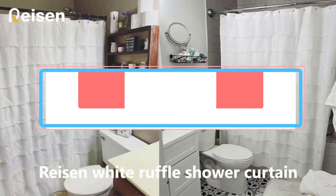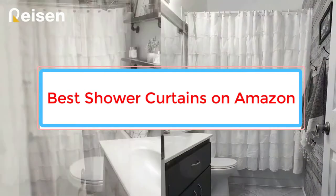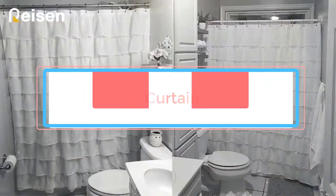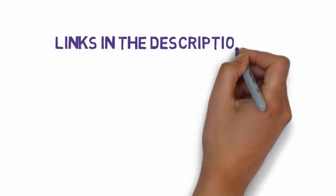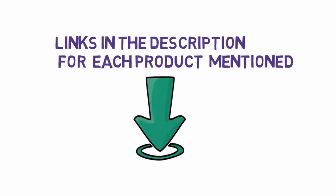Are you looking for the best shower curtains on Amazon? In this video, we will look at some of the 9 best shower curtains on the market. Before we get started, we have included links in the description, so make sure you check those out to see which one is in your budget range.